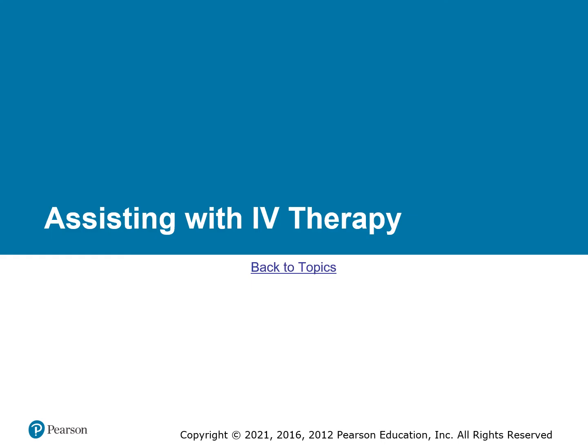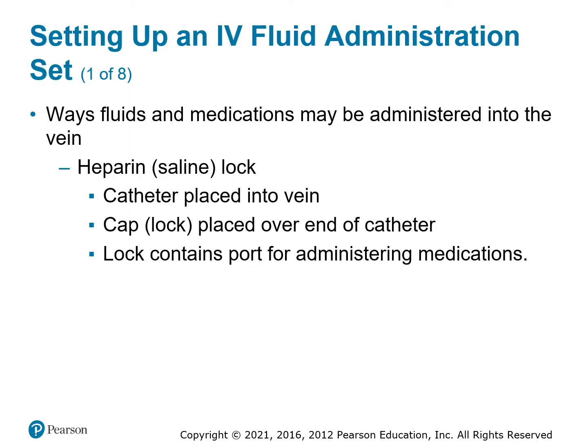IV therapy — as an EMT basic, you cannot start IVs without going to an IV training class. But even before then, you can help with setting up IVs. IV is a way to get fluids or medications into the body quickly. The basic option is a saline lock or heparin lock — we put a catheter into the vein, put a cap on it, and fill it with either saline to prevent clotting or heparin, an anti-clot medication. That gives us a port to give medications anytime we need to.